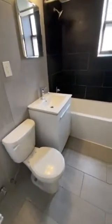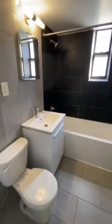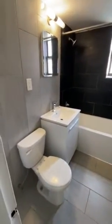The bathroom is renovated with a deep-soaked tub. It also has a window, storage in the medicine cabinet, and below the sink as well.